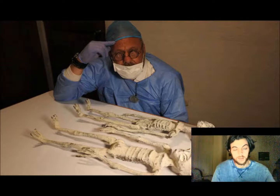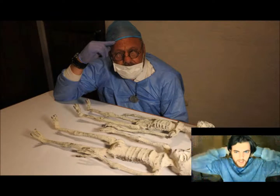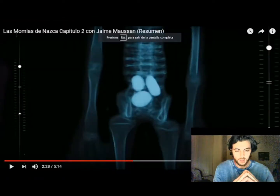Straight away I was like, these things are aliens. I mean, they've got the round eyes, elongated skull, long fingers and toes. But moving on from there, let's get into the actual physical examinations themselves.